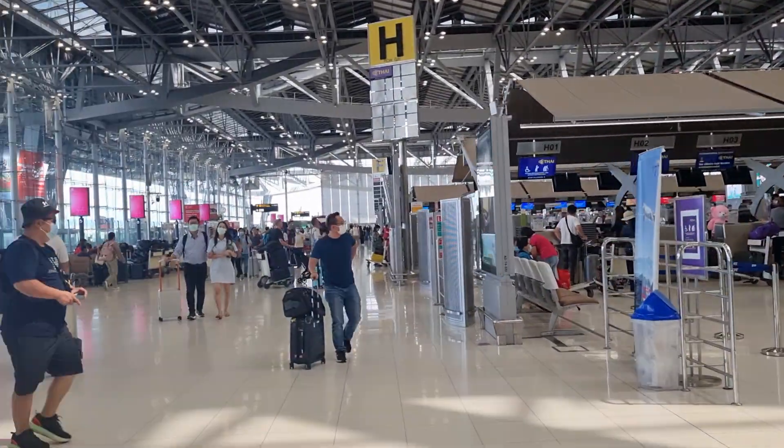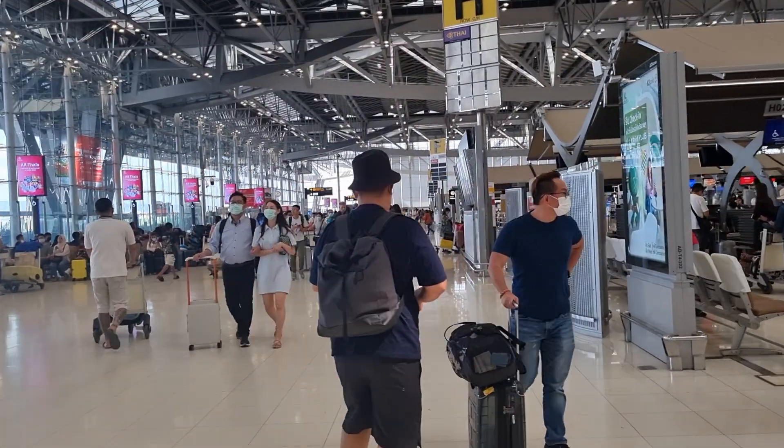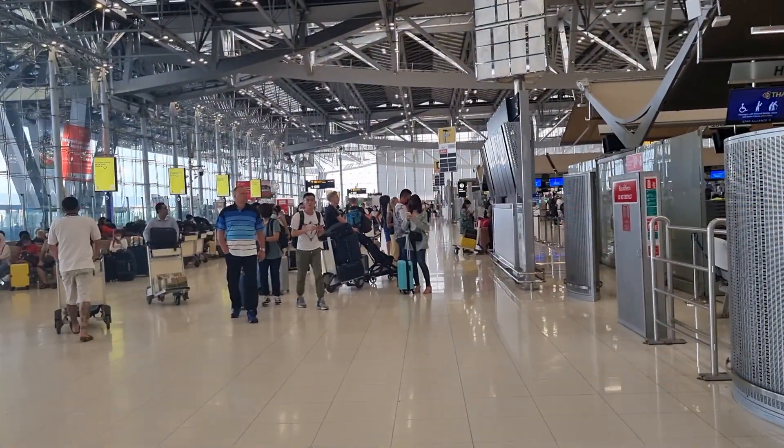Domestic departures on the other side, at the end over there. So we go to Chiang Mai, so domestic.